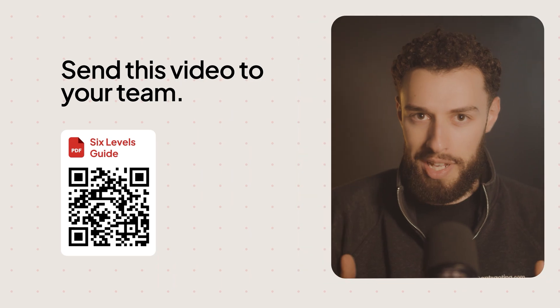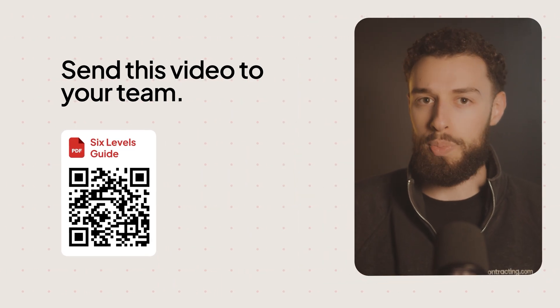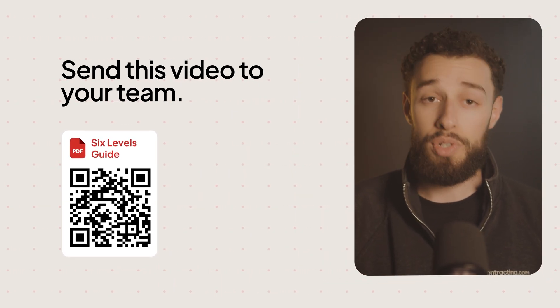If you have a team, send them this video and train all field supervisors to use this technique. For some contractors I know who are not the most tactful, this can save at least three major projects from cancellations in a single year — and that's over $60,000 in avoided losses.